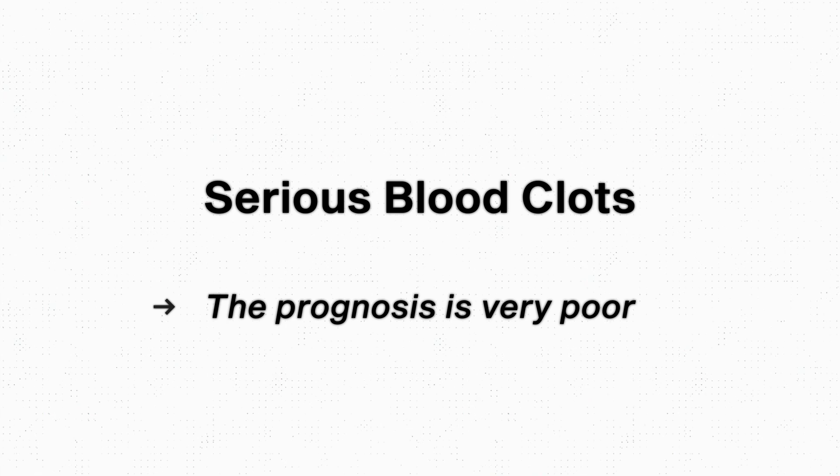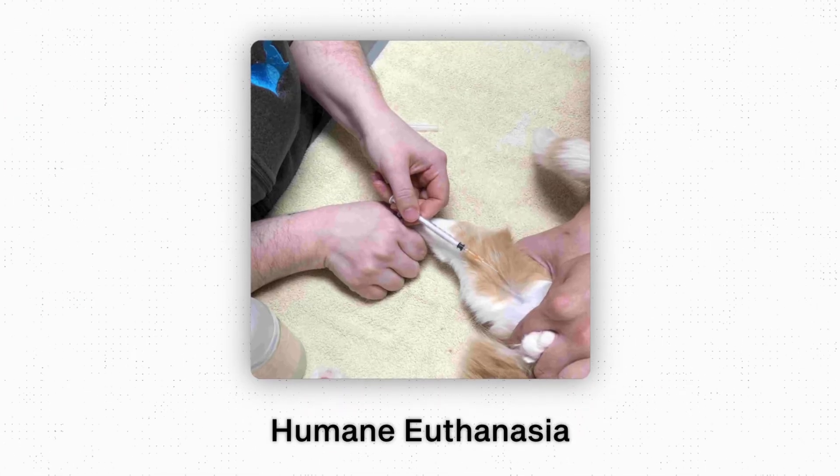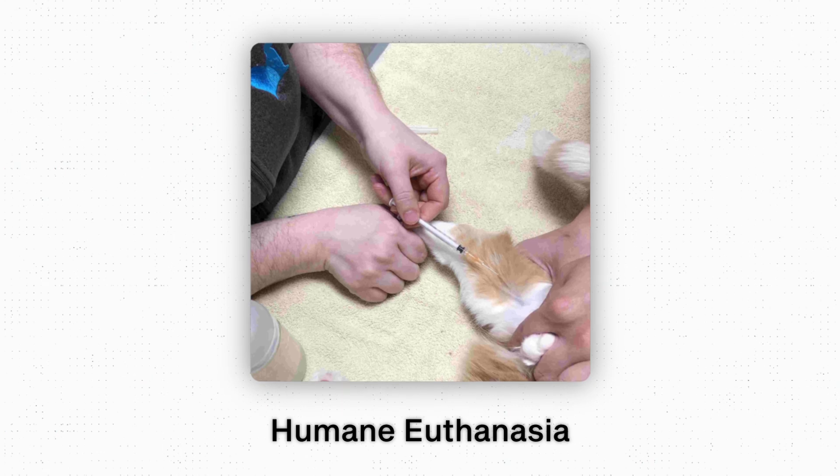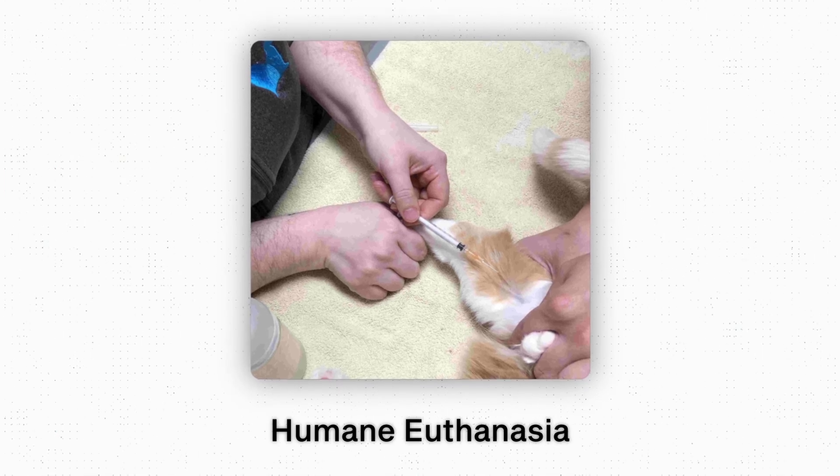Sadly, for cats that are diagnosed because they have a serious clot, the prognosis is very poor and humane euthanasia is often chosen because the clot causes excruciating pain and results are not good. Even if we can resolve that clot, there is such a high risk that your cat will have another clot in the near future that treatment is often not advised — which is devastating for everybody involved.